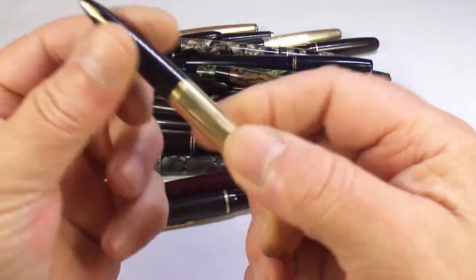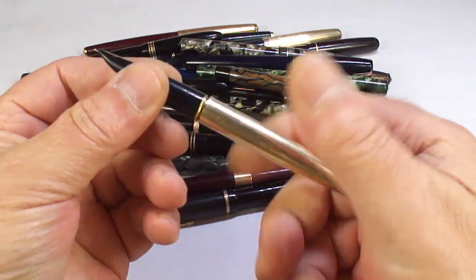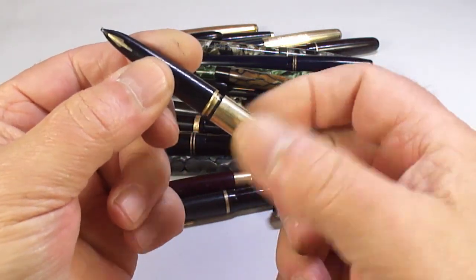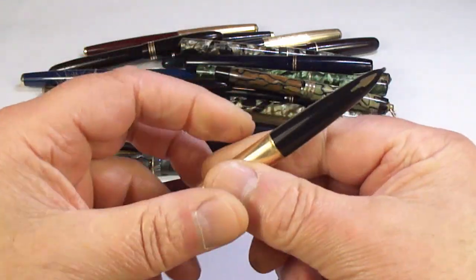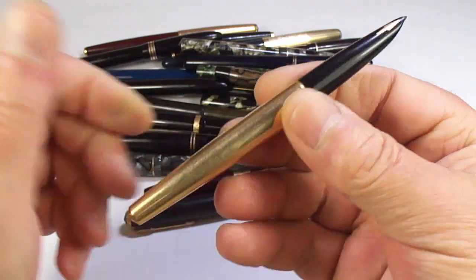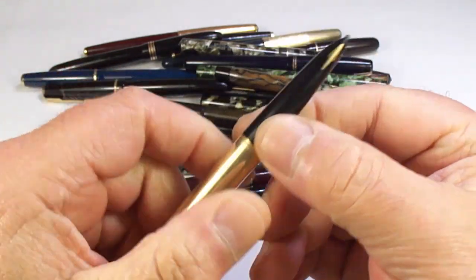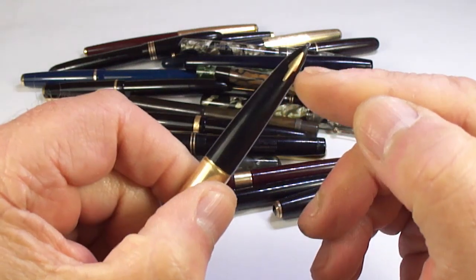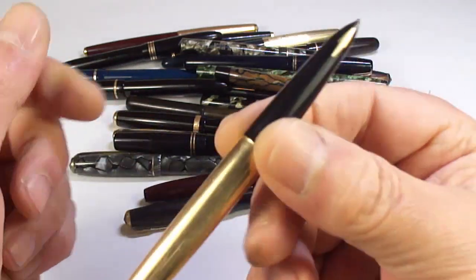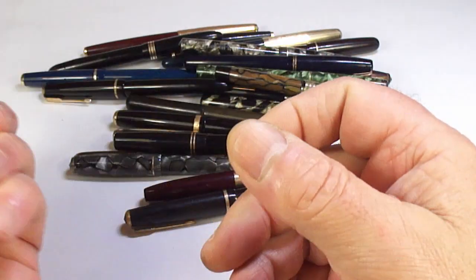This is a Parker 61 — it came without a cap. It has the Aerometric filler. The reason I bought it is because I want it for the section. I've got Parker 61s waiting for a nice section — most of them tend to have the missing inlaid arrow — so this will be useful to make up another pen.